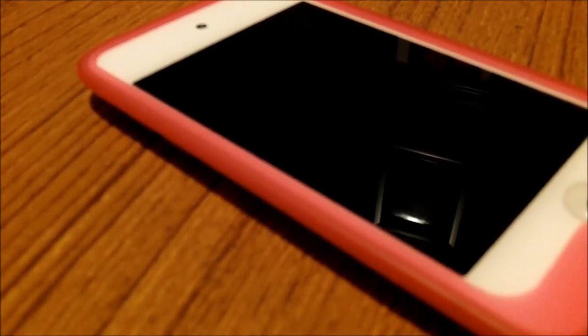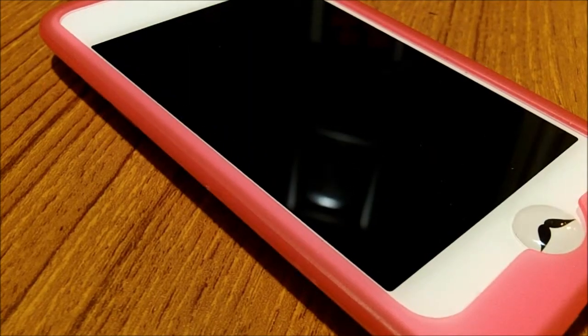Hey guys, it's the What If F and today I'm going to be doing an updated video of what's on my iPod. So let's get started.